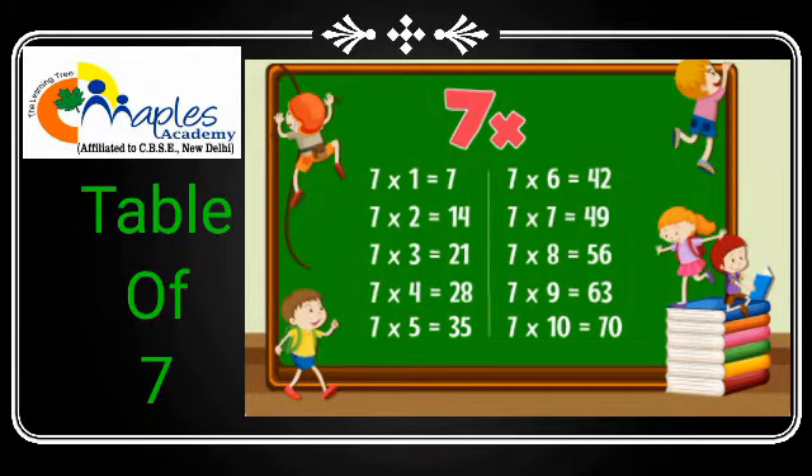Hello dear students, today's hour math's topic is table of 7. So let's start with me.